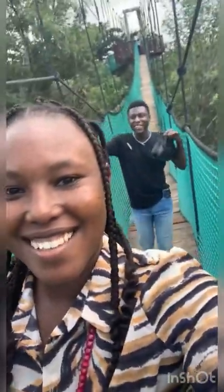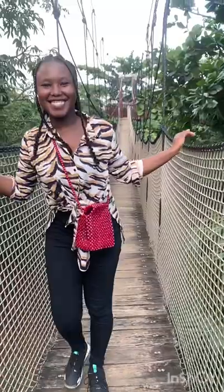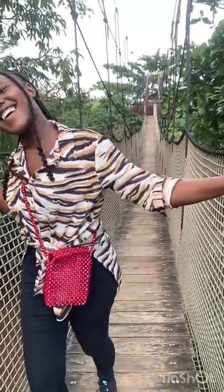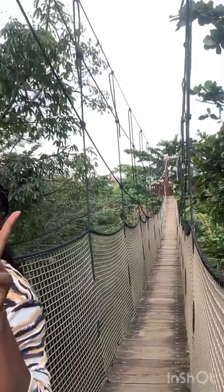I actually paid — I think one person was 45 cedis — for working on this short canopy walkway. It was really short, I didn't really enjoy it that much, so he decided to take me to a different place around the same botanical garden. That place I enjoyed so much. This is me working on the canopy walkway; as I said, I didn't really enjoy it. I felt like I wasted my 45 cedis for just this one. Anyway, before you enter you pay an entry fee, so take note of that if you want to visit.